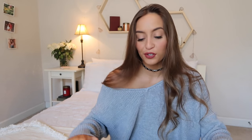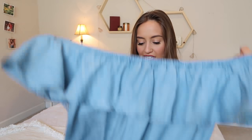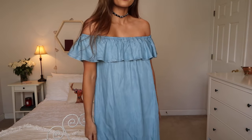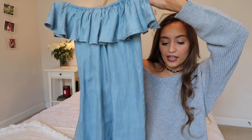The next thing I got from Lulu's is this off-the-shoulder denim dress, in a size small. I've been seeing dresses like this on so many different websites but they're always sold out, so when I saw this I had to snatch it up. It's really cute with a choker and I think it will be really cute for a beach day.